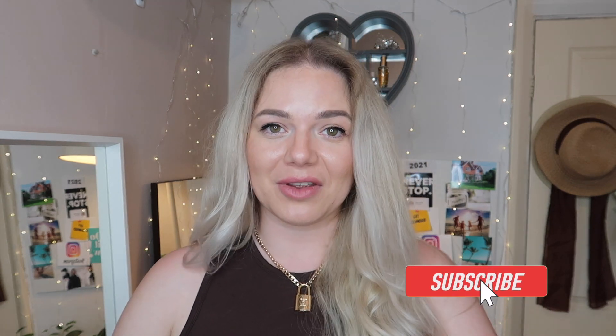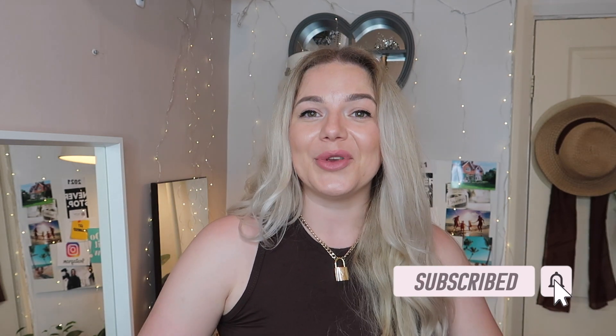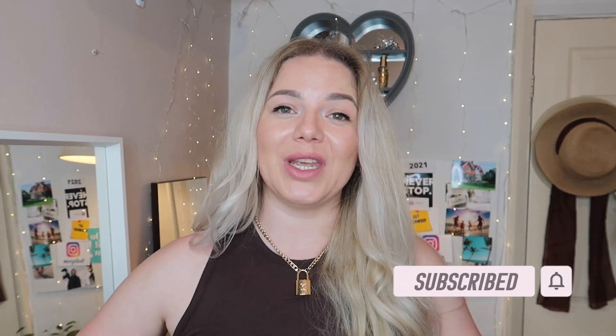Okay my lovelies, this is it for today's video — these were the five dresses I picked up from everything five pounds dot com. I hope you enjoyed this video, let me know which dress is your favorite, and I will see you next time. Thanks for watching, love you, bye!